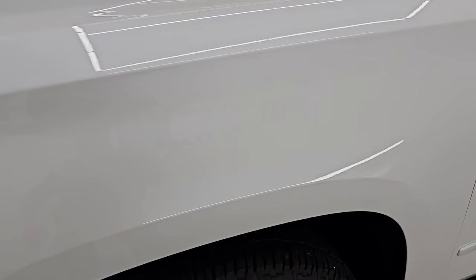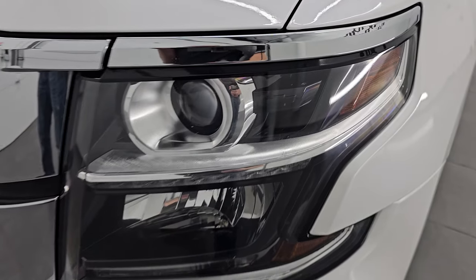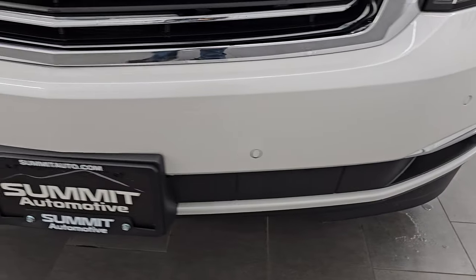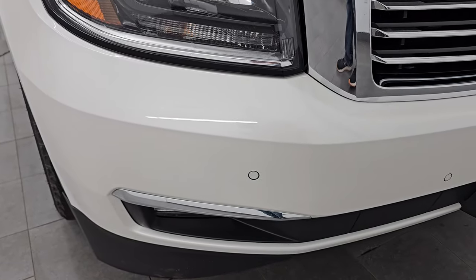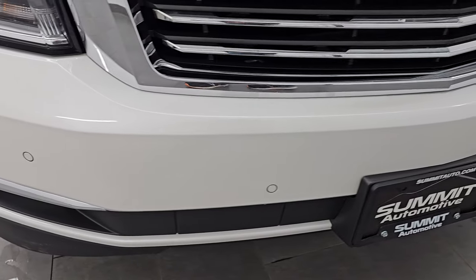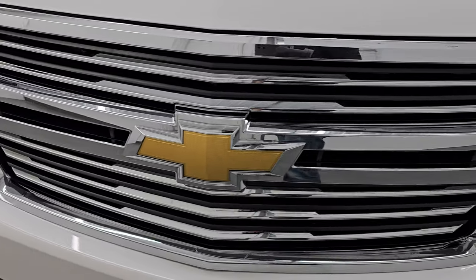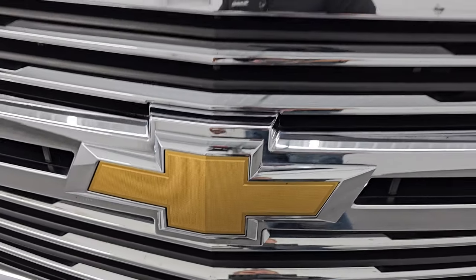The front fender is in excellent condition — I didn't see any major dents or dings on there. It does have the HID headlamps, the LED running lights, and the factory fog lights. I will turn those on at the end of the video so you can see just how bright they are, so stick around for that. You get the front bumper parking sensors — no major dents, dings, scuffs, or scrapes on that front bumper. And the chrome trimmed grille with the gold Chevy bow tie.